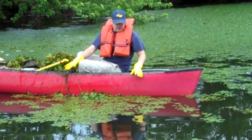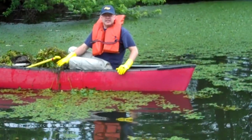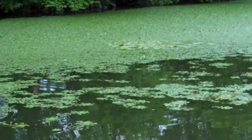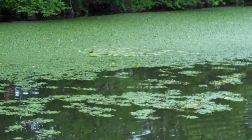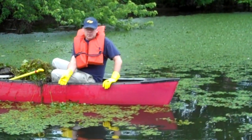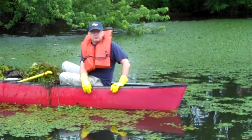So this is the water chestnut here with this rosette of leaves as you see. It's an invasive plant. If you look right over here, there are the round leaves which are water lily — that's a native plant. So we're out here just trying to get the invasive plant, pull it up gently, and dispose of it away from the river.